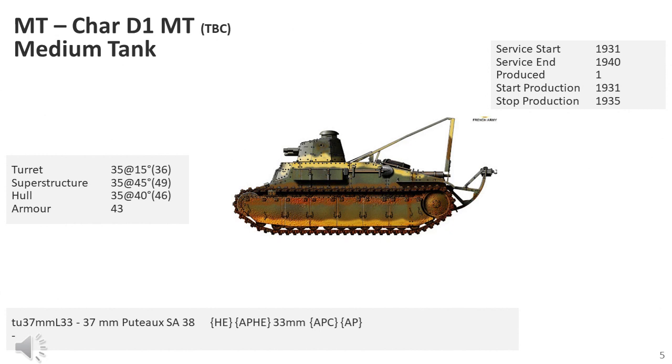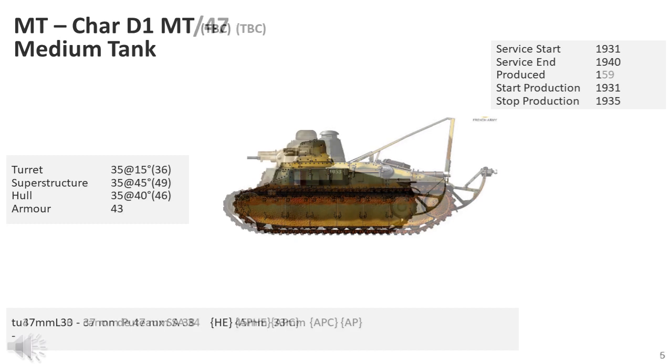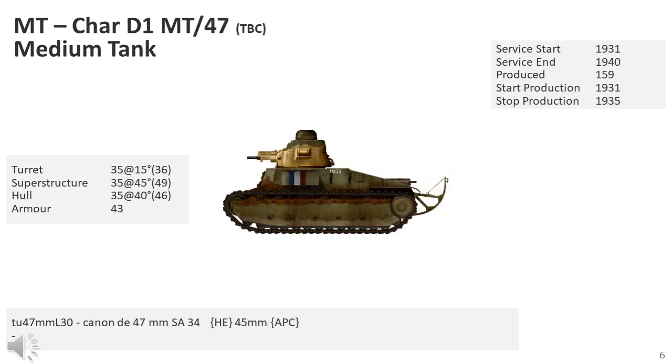During the development of this vehicle, the initial ST1 turret type had been rejected and a new one had to be developed. Until it was ready, all 160 Char D vehicles were temporarily fitted with existing Renault FT turrets taken from the reserve, armed with a 37mm gun. When the replacement ST2 turret had been developed, it quickly replaced the temporary turrets already fitted.